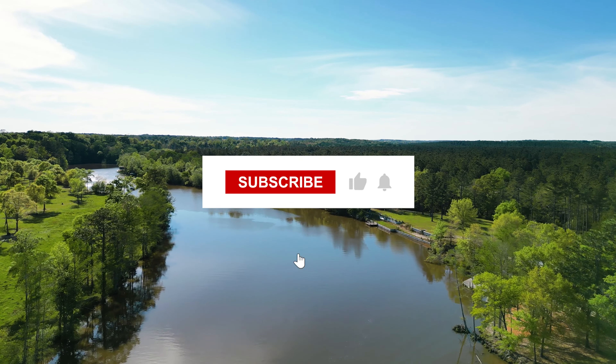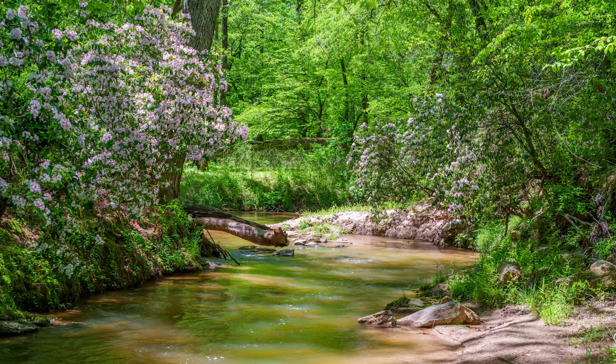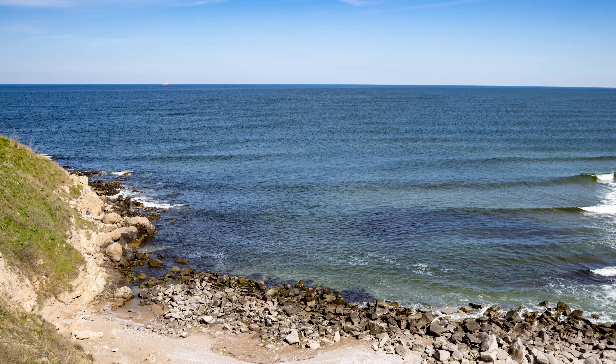Hello, this is Tori with Landio. We often receive requests for property with water frontage. This could be a stream, a creek, a river, pond, a lake, a canal, and the ocean.